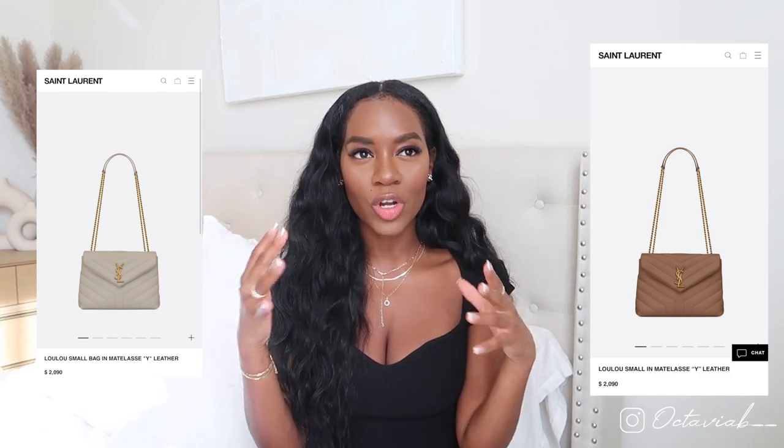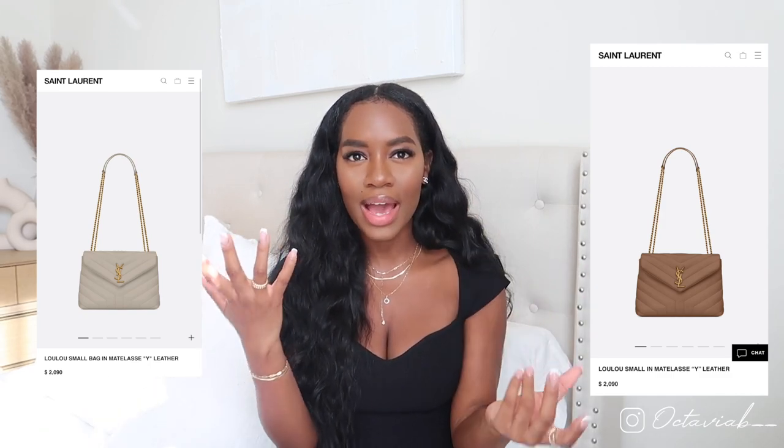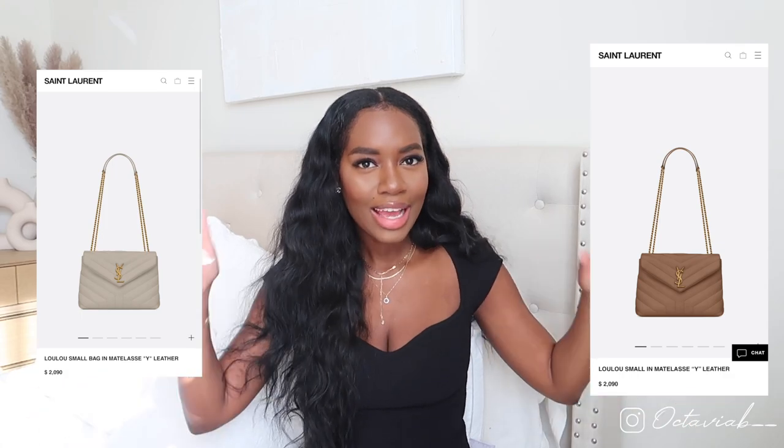If you guys know of any bags or brands that have this kind of style that you think I might like, drop a comment below and help me out. I'm not really up to game with a lot of designer stuff — I just browse and see what I like, or if I know someone who has a bag personally and I like it, I'll check it out.